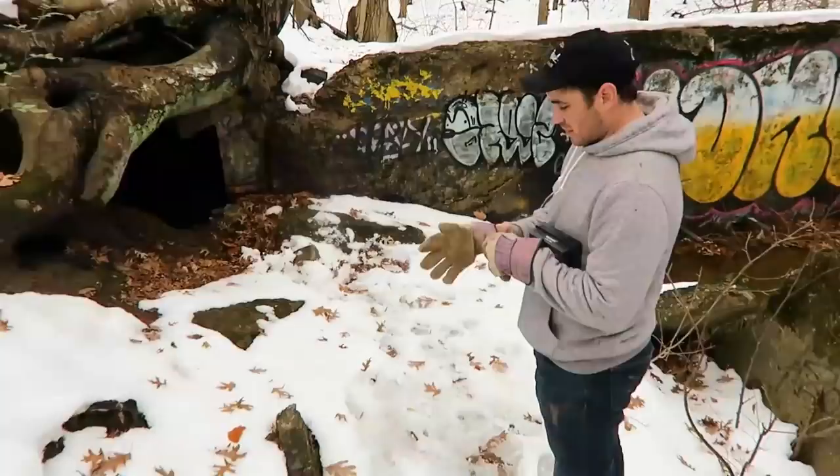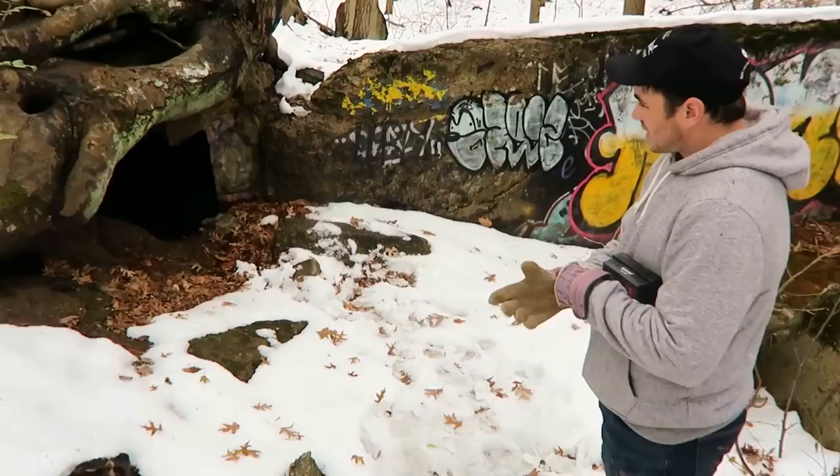The interesting thing is you access these tunnels through these tree roots. So I brought my gloves, and I'm going in.